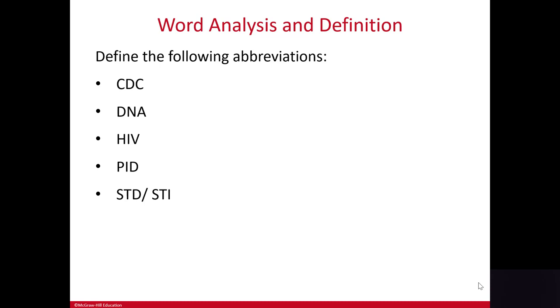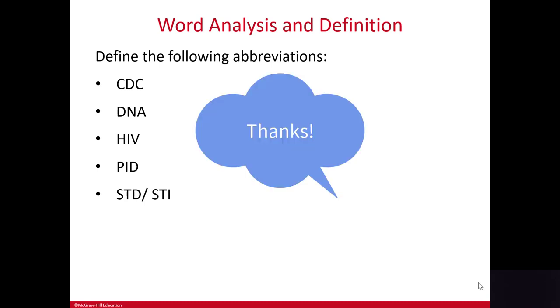Okay, that's it for this mini lesson. In the next section we will cover some more anatomy and disorders. Thanks for your attention. See you next time.